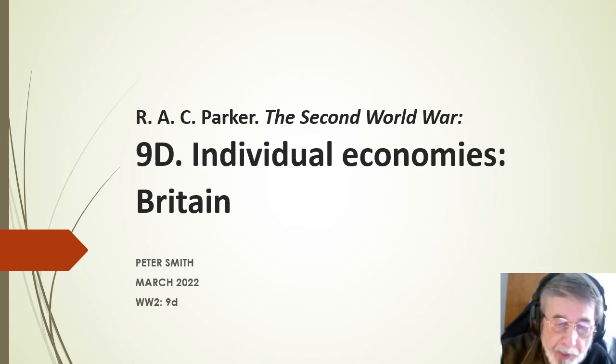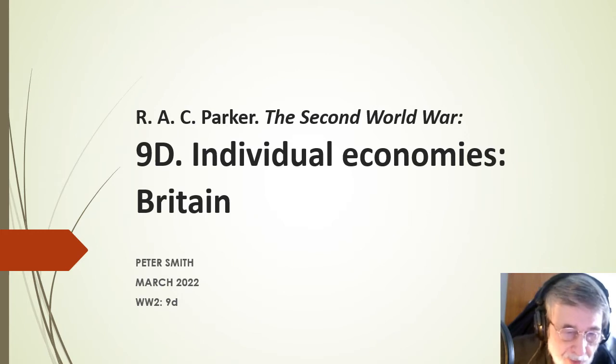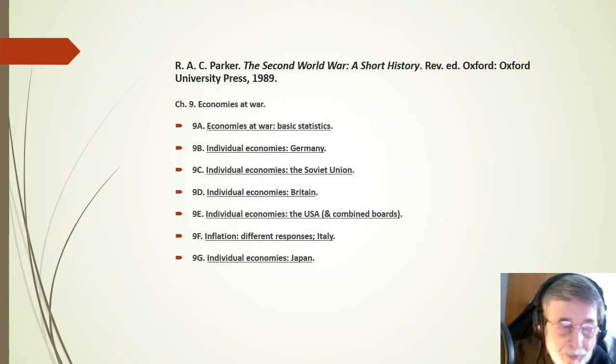Hello, this is another one of my videos summarising Alastair Parker's short introduction to the Second World War, this one dealing with the economy of Britain during the war. This is from chapter 9, which is very long, so I've subdivided it into a number of separate videos.